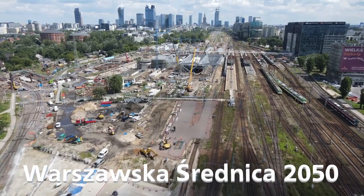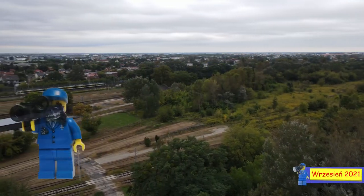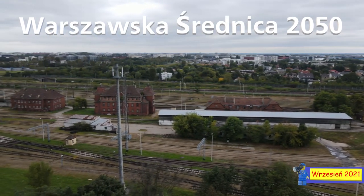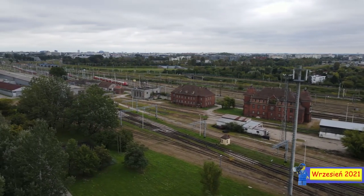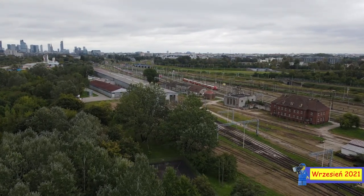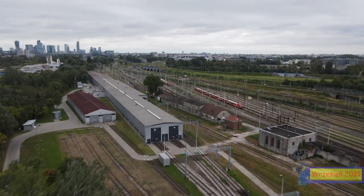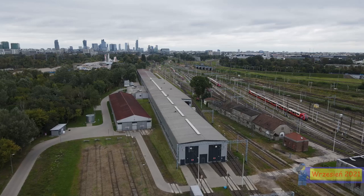Warszawska Średnica 2050. Tak ona się prezentuje oto i z powietrza. Zaraz też zobaczymy jak wygląda na dole, z tych wszystkich hangarów, obiektów, myjni i tak dalej. Najpierw parę zdjęć z góry, żebyście mogli się mniej więcej zaznajomić jak wygląda ten obiekt.